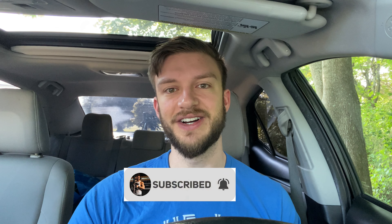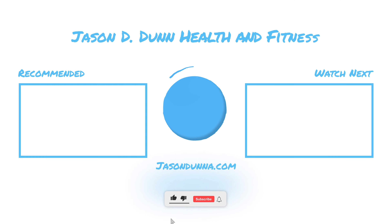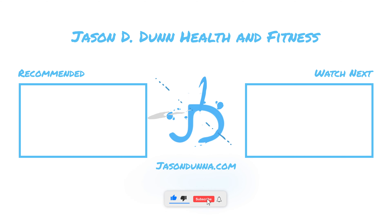Thanks for watching! If you enjoyed this video please hit the like and subscribe button below, and I'll see you in the next video.